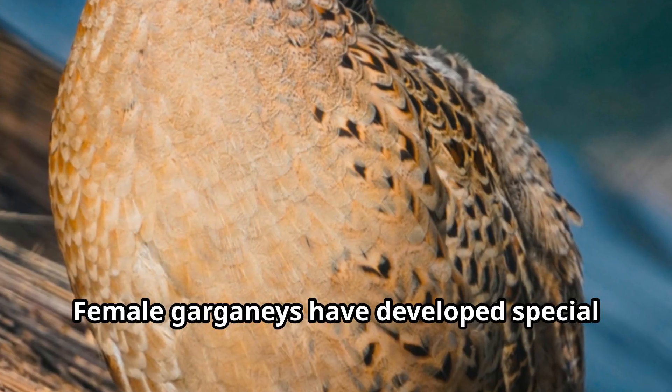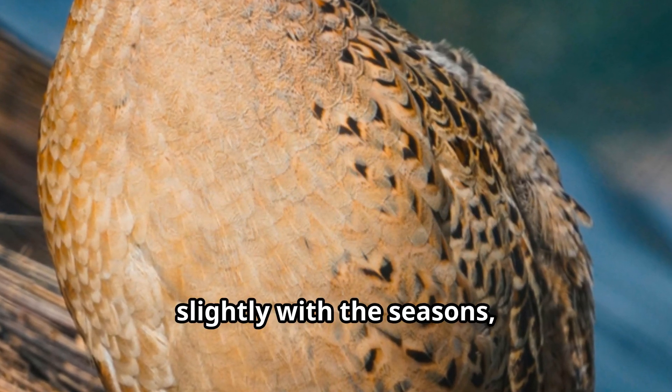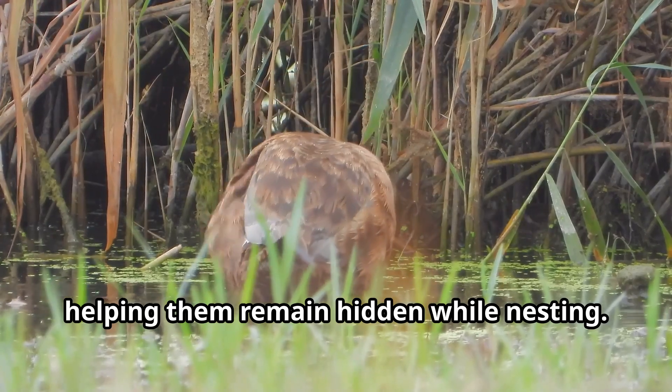Female Garganeys have developed special camouflage feathers that change color slightly with the seasons, helping them remain hidden while nesting.